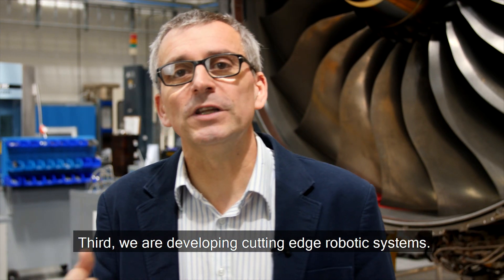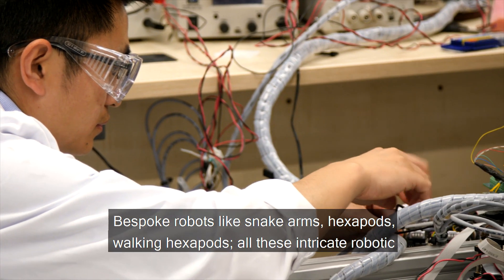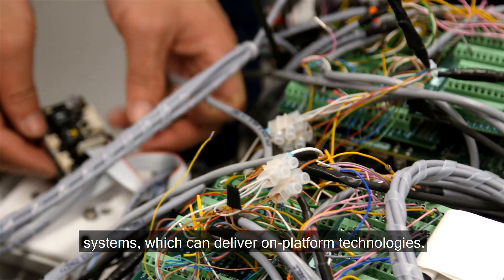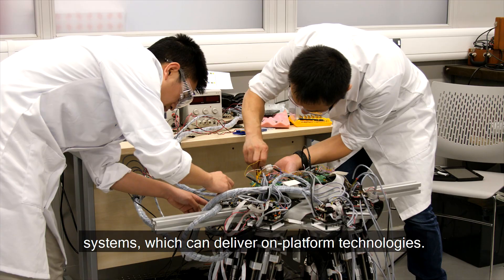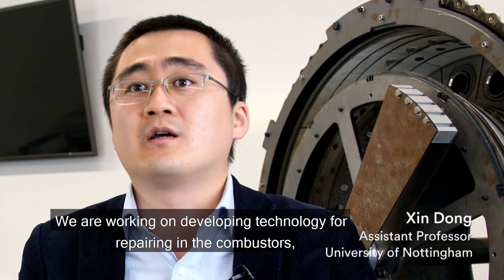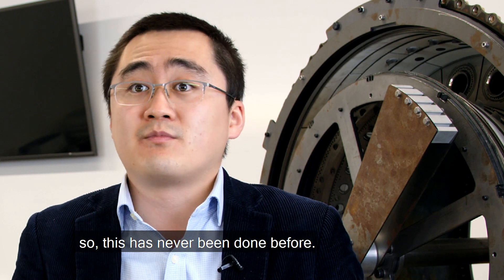Third, we are developing cutting-edge robotic systems — bespoke robots like snake arms, hexapods, and walking hexapods. All these intricate robotic systems can deliver on-platform technologies. We are working on developing technology for repairing combustors, and this has never been done before.